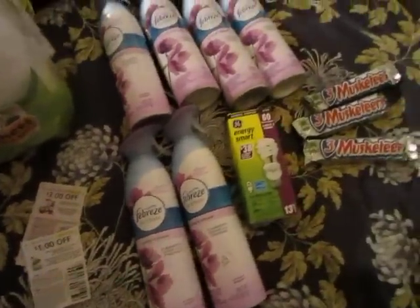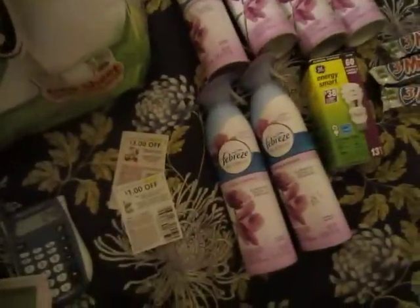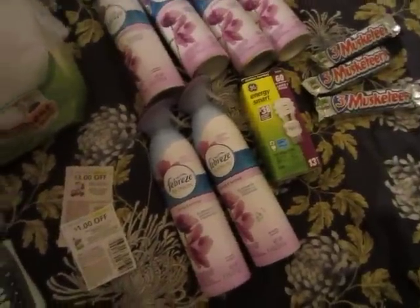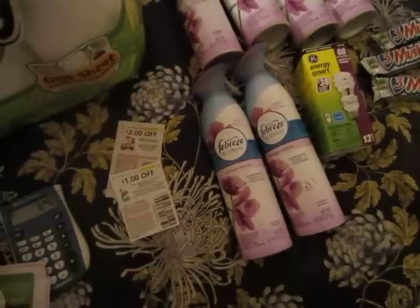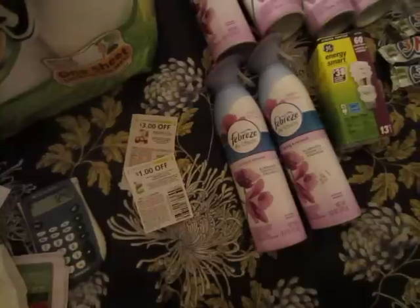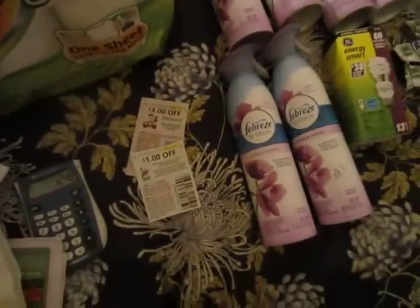Hi guys, this is my CVS haul for this evening and it is now 2 o'clock in the morning. I came back from CVS around 10 o'clock and I was tired. I don't do a lot of shopping, but I went out shopping on Monday and didn't make a video because sometimes I'm lazy. So let me make a video showing someone if they're interested in buying air fresheners and cheap light bulbs and cheap paper towels.